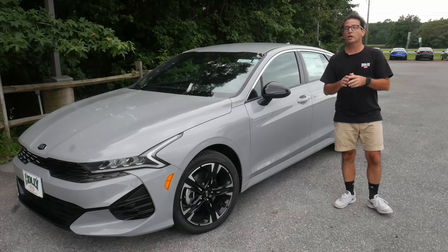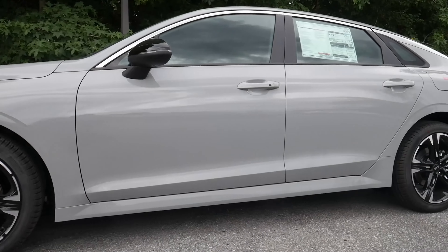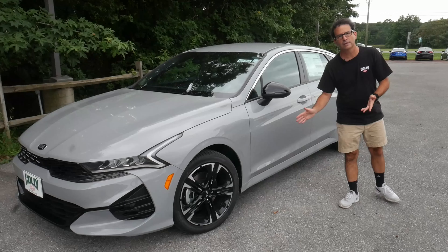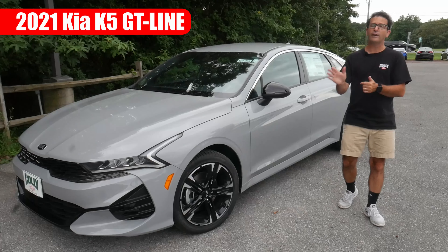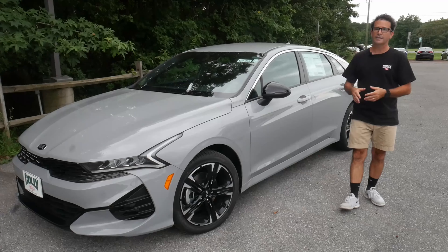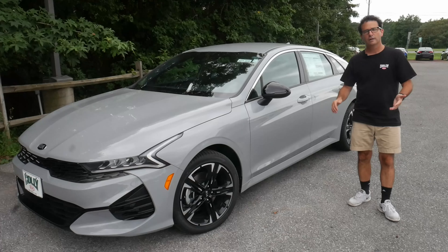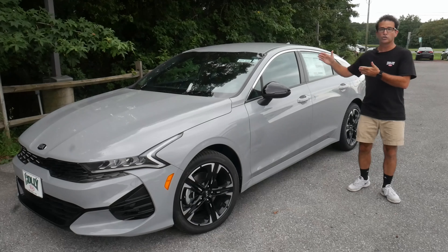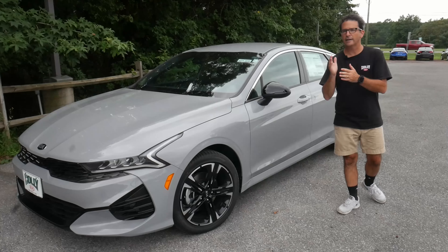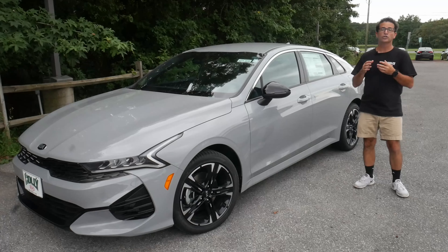Today, we're going to be taking a look at Kia's highly anticipated redesign of the Kia Optima, the 2021 Kia K5. The K5 ships in five different trim levels. The entry-level Kia K5 is an LX. Above that, we have an LXS. We're going to be looking at the GT Line. Above the GT Line is an EX, and at the top of the product line is a Kia K5 GT.